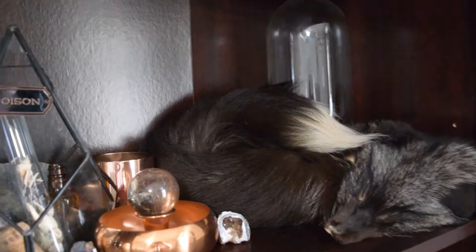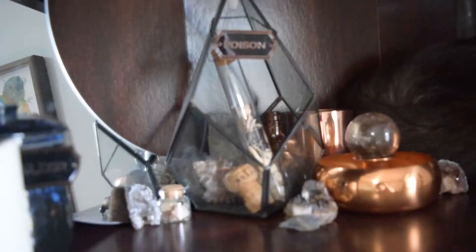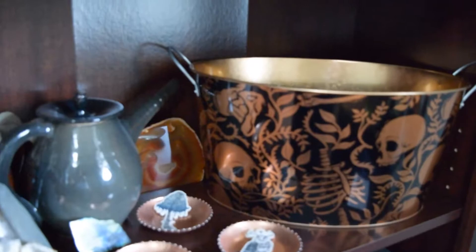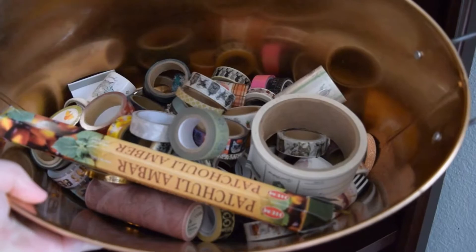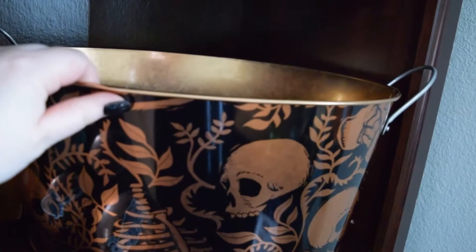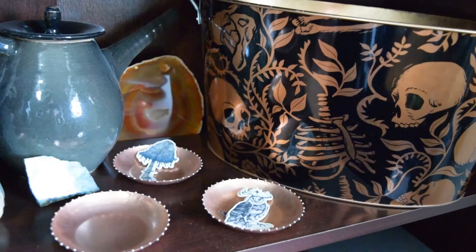Up on the next shelf I've got my record collection, some different oddities and stuff I've collected or people have given me. Down on this shelf, in my big tin — this is actually from Target Halloween — is all of my washi tapes and incense. I know I'm terrible and I don't keep anything organized; they're all just kind of thrown in there. I hunt through them when I need them. And some stickers that are available in my shop.